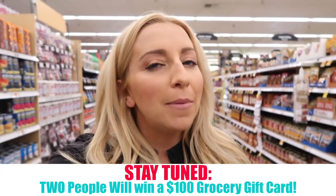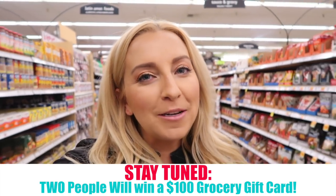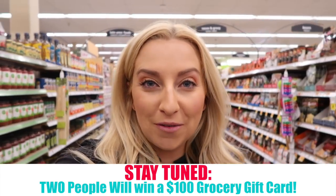In full disclosure, I want you guys to know this video is sponsored by Kroger — but that's a good thing because that also means they're going to be giving away a grocery gift card to one of you guys. So stay tuned for details on that later in the video.